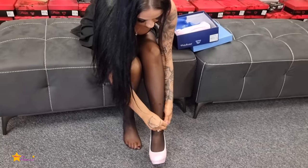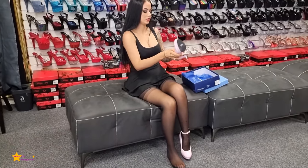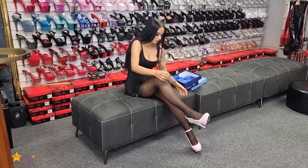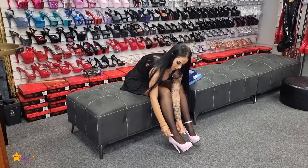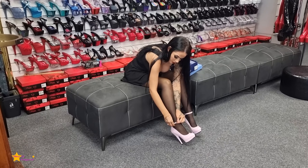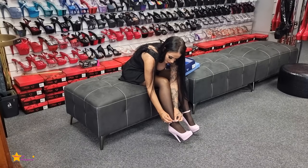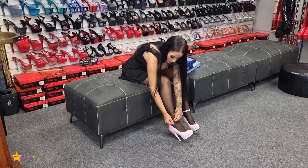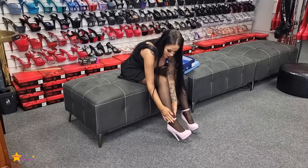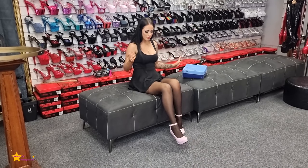So we're just going to buckle these before we start the video. It's probably a bit too tight — I won't do that one, that one's better. Excellent, all right, so got them on.